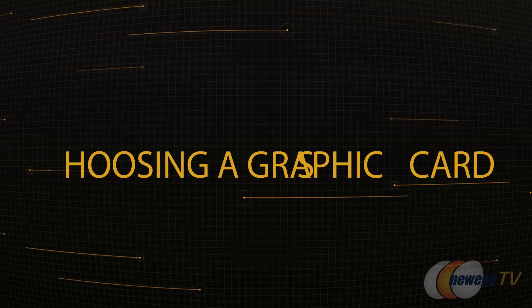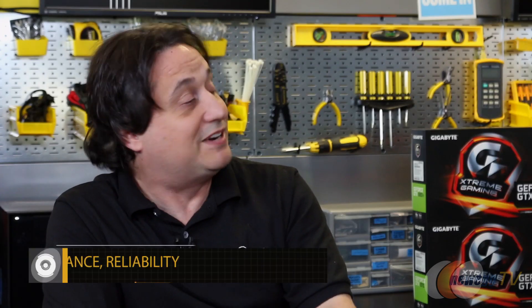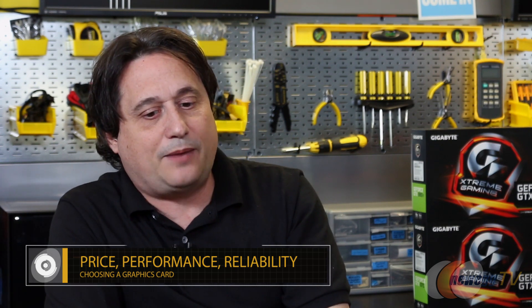As a computer technician, what are some of the factors that come into consideration when you're picking a graphics card — not just for yourself, but for the customers that you're building a computer for? Oftentimes customers have an idea of the card they want, but more times than not they're just looking at price and performance. But the very first thing should be reliability, because that performance isn't going to matter if the card doesn't work. Established brands such as Gigabyte do have much better support in the rare circumstance that you would even need it.